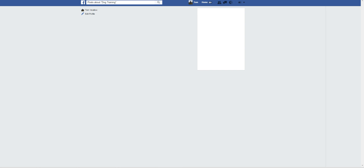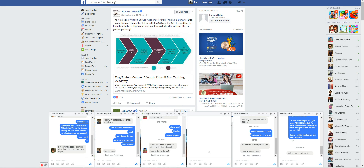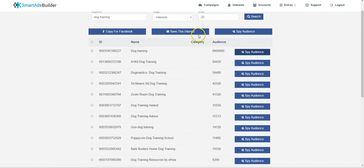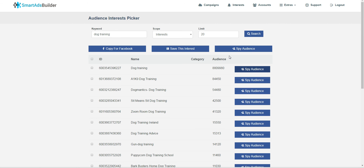You can link audience interests — for example, I wrote 'dog training' and found that interest. You can spy on that audience and see posts about dog training. Now, I want to mention a drawback here: the spying tool is really weak. It's pretty basic. It will get the job done for your Facebook ad campaigns, but a real professional won't find much use for this section.